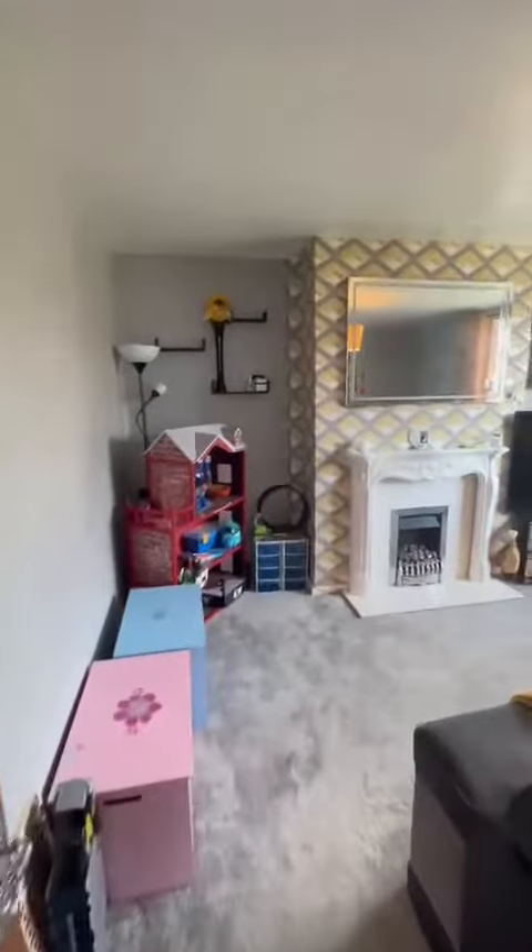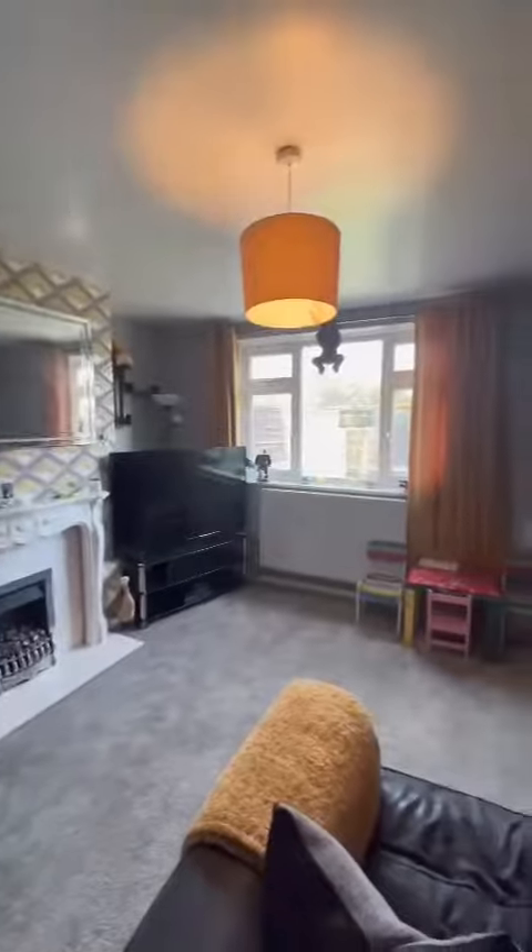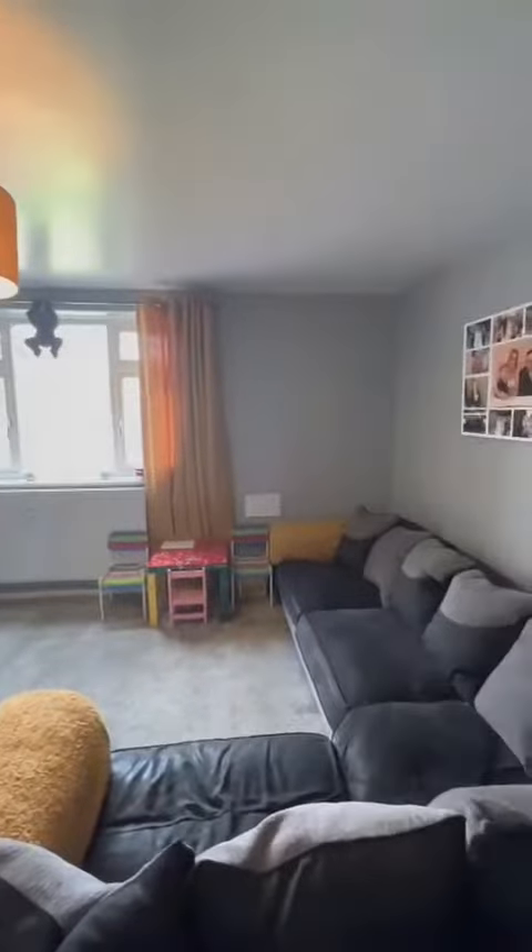This second reception room is of a great size and we've got a large double glazed window to the rear as well.